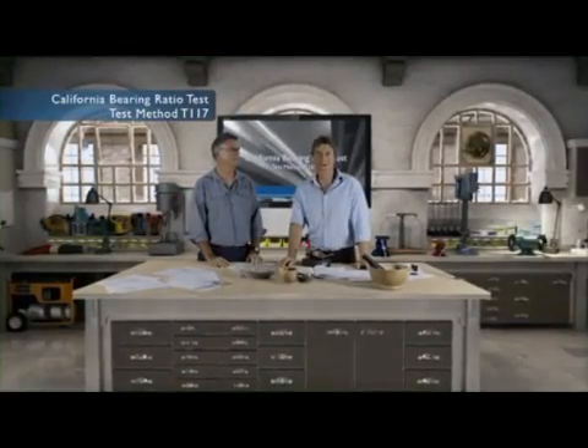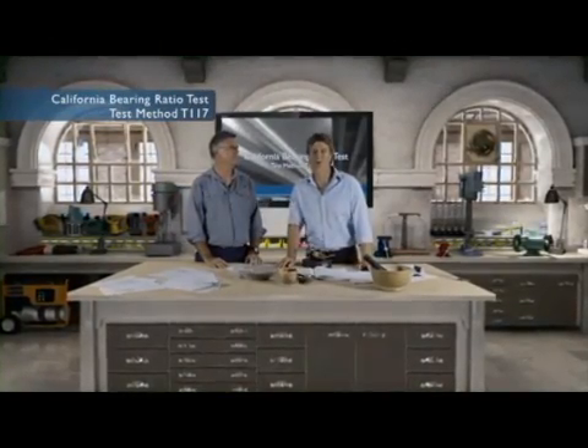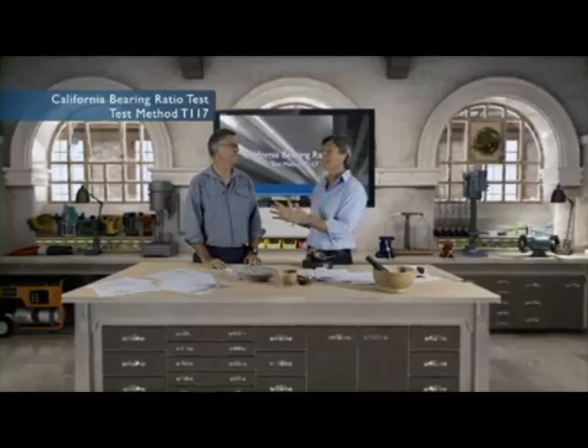Hi, I'm Peter Cahoon here with Tony Brettringer, Central Laboratory Manager, Roads, Pavement and Geotechnical Engineering with the Roads and Maritime Services. Talking common earthwork tests.